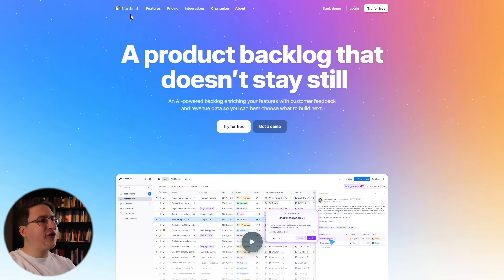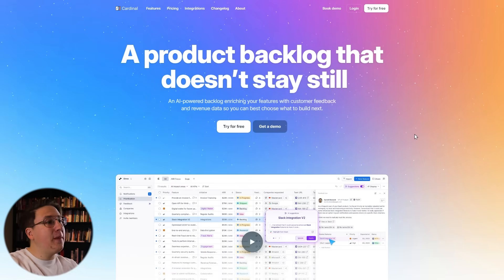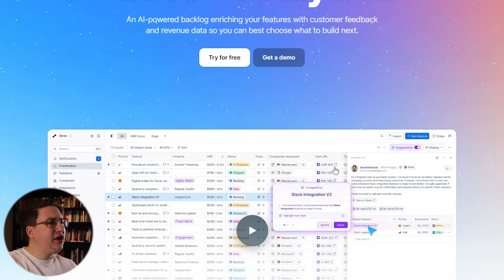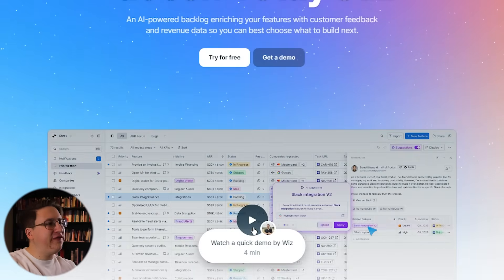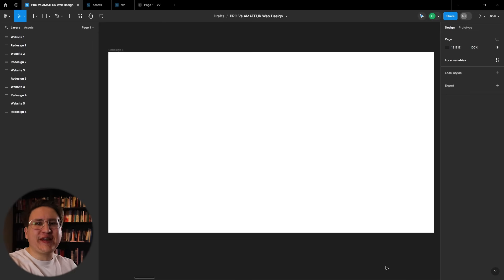I want to model this redesign after Cardinal, which is a venture-backed software startup with a really modern look and feel. Everything is centered around the main headline so visitors know immediately what problem they're solving, and they've got a full video demo instead of a still graphic. I want to use this kind of layout to help Roombricks grab attention quickly. So let's get started.